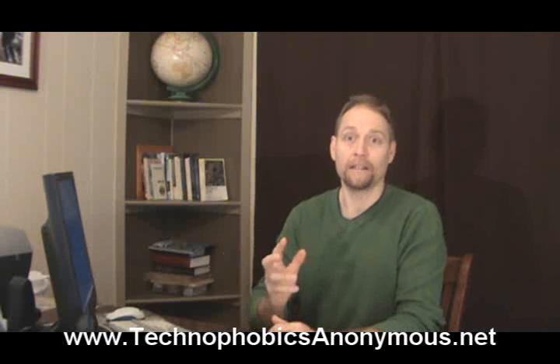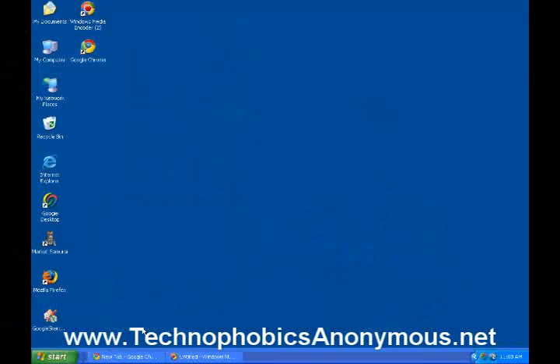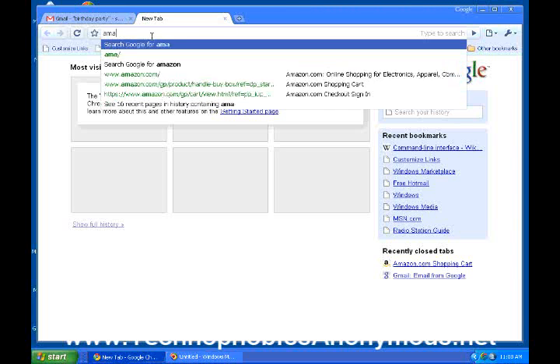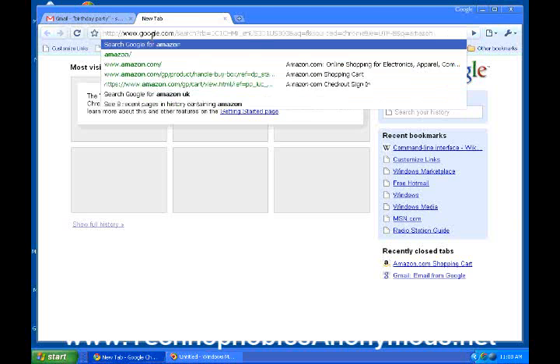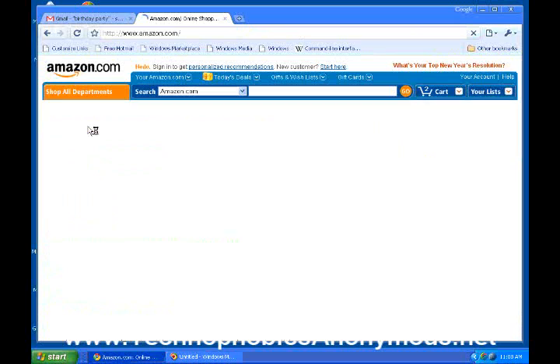The internet potentially means using your credit card. In Google Chrome, up on the command line, I'm going to go ahead and type in Amazon. Amazon is probably the largest online store, certainly one of the most successful. It pops right up — the very first one — Amazon.com. I'll click on that and I'm coming to the home page of Amazon.